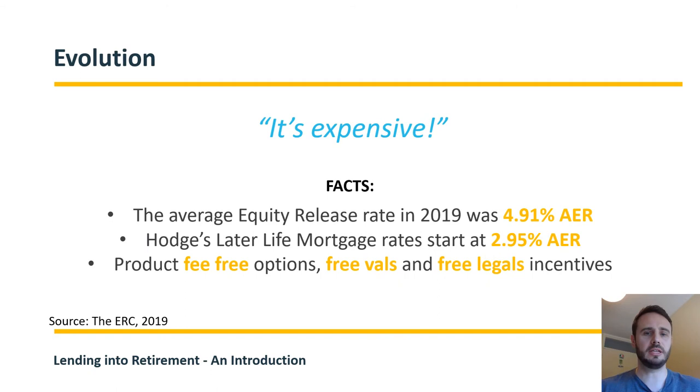Next misconception: it's expensive. Historically there was quite a big difference in rates between equity release and normal high street mortgages, but that gap has got an awful lot smaller in recent years. Last year in 2019, the average rate was 4.91% fixed for life for equity release plans — the lowest ever seen. Our later life mortgage range starts at 2.95% AER fixed for two years on our 50+ plan. There are also plenty of incentives across lenders including fee-free options, cashback offerings, free valuations, and free legal packages. It's never been cheaper to look at later life lending solutions.